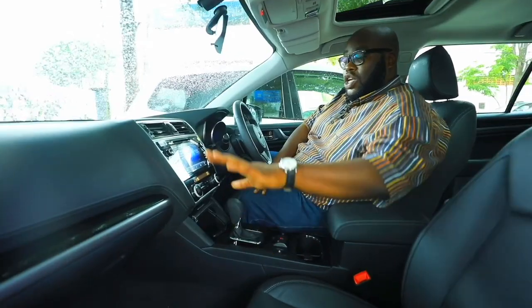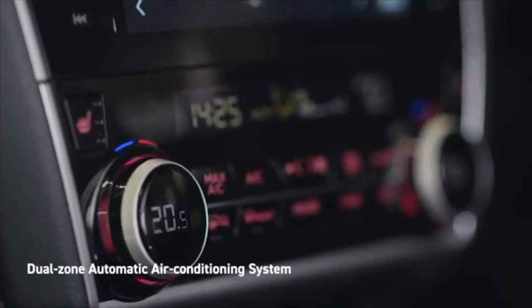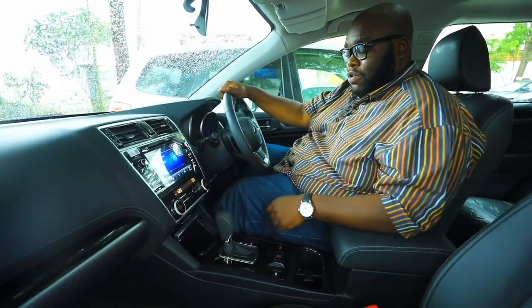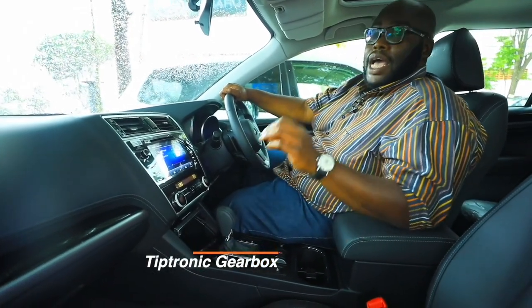You have dual zone climate control — you can actually control different temperatures on different sides. If I want cold air and you want hot air, we can use this system accordingly and enjoy the long journey. Over here you also have the gear shift console with tiptronic functionality: park, reverse, neutral, and manual mode.